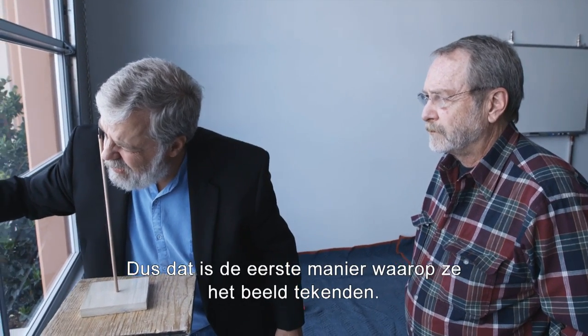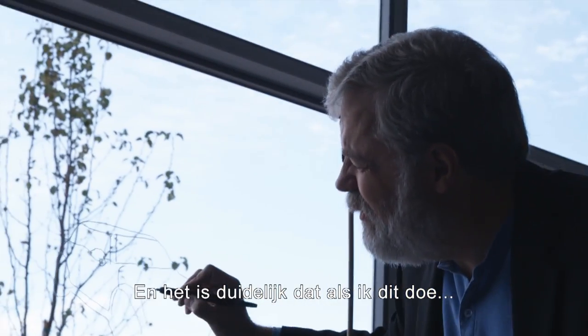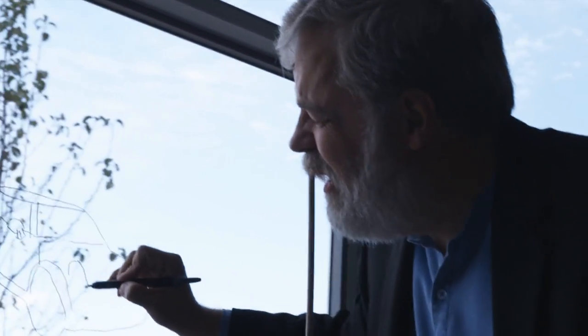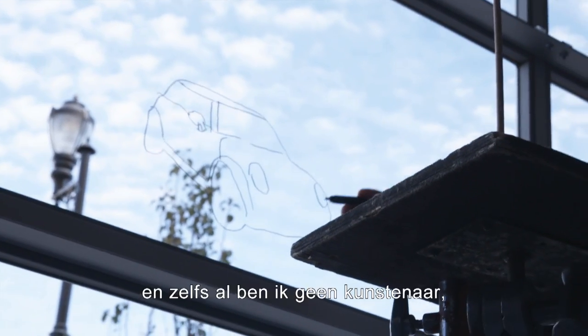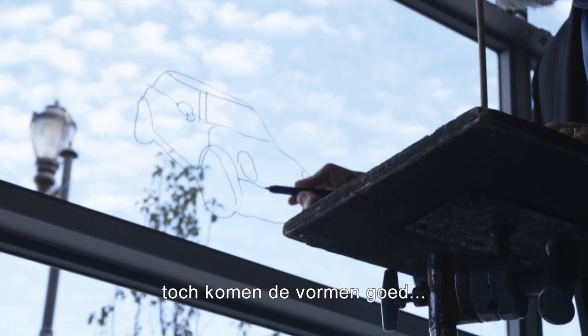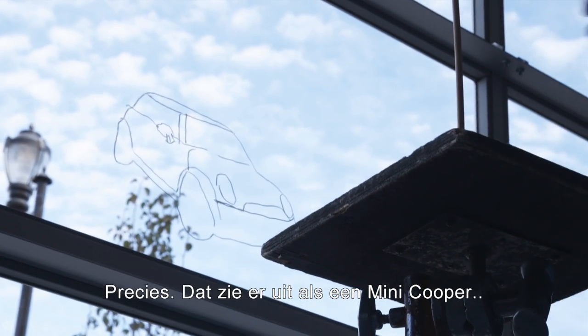So this is one way that they traced. Even though I'm not an artist, I'm getting the shapes right. We know it's a Mini Cooper — that looks like a Mini Cooper.